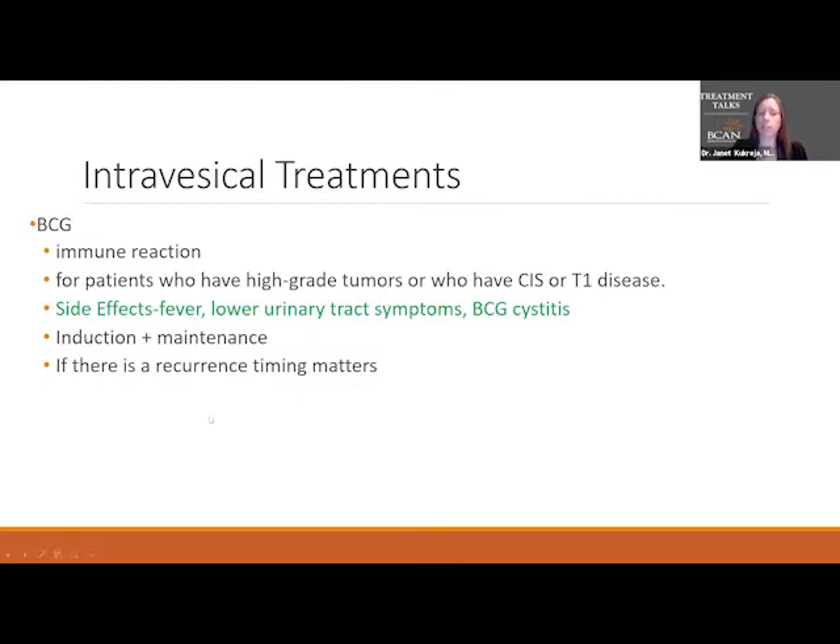This covers the induction and maintenance course. A lot of the questions submitted before the program were about what happens if BCG fails at treating the bladder cancer. The bottom line is it's all about when it recurs, how much recurs, and the provider's interpretation of what's going on in the bladder.